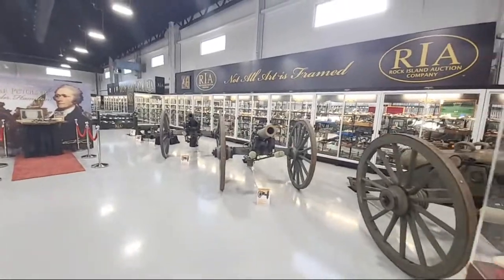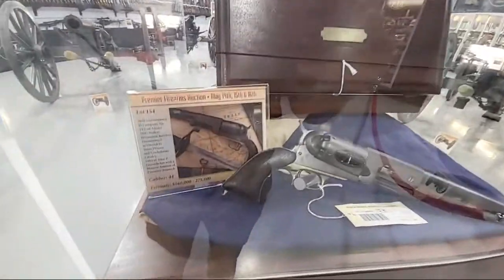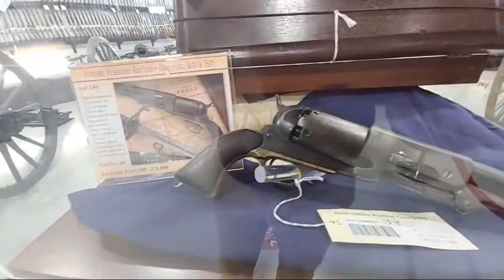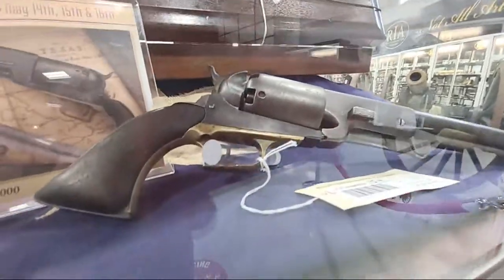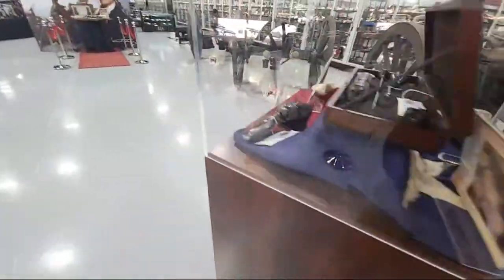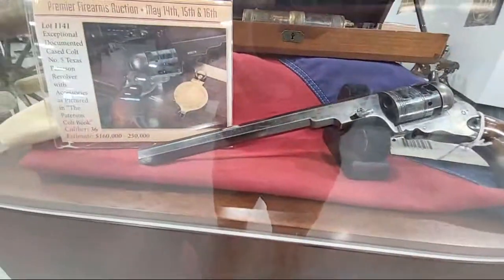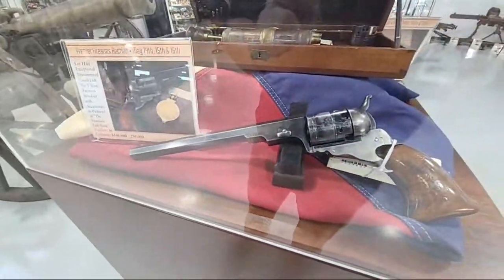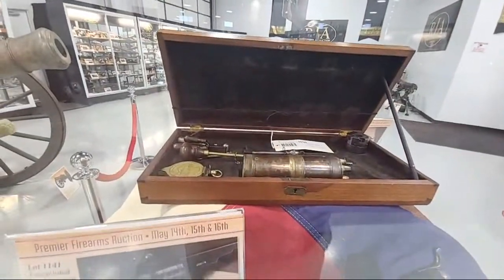Speaking of grails, how about a Colt Walker — this one with some Confederate history? Sorry for the glare on the glass, that's just how it is for a live video. When you have a Colt Walker, you'd better follow it up with a Number Five Texas Paterson on the other side — and it is cased and accessoried.